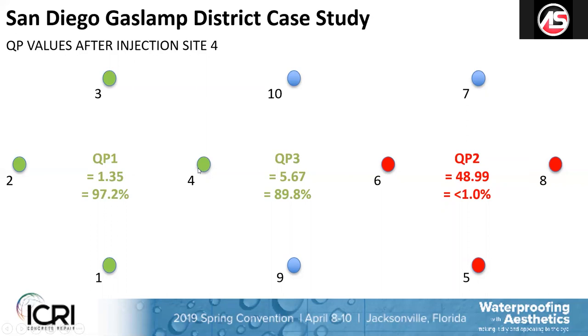When we took those QP readings, we had no idea what to expect. When we took it just after ports one, two, three, and four, we got the QP at testing port one down to 1.35 — a 97.2% reduction in permeability or connectivity. We moved over to QP2 and it was still 48.99, so we had less than 1% effect there — which is reasonable to expect at that point. At QP3, we were surprised: just after injecting those four ports, this testing port was already down to 5.67, an 89.8% reduction in permeability in that substrate.